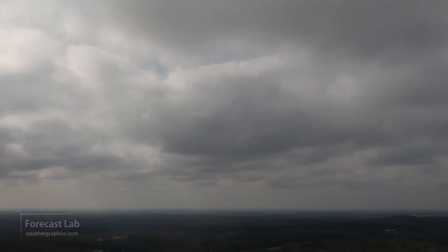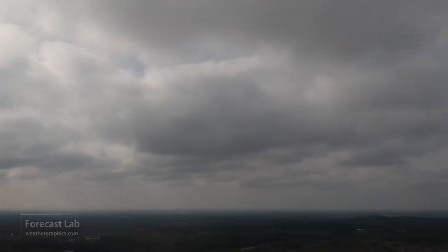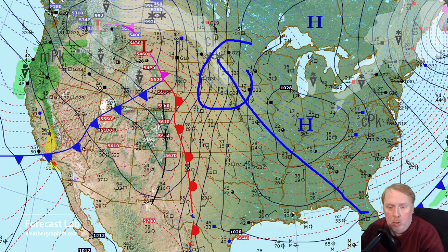Tropical moisture streams north through Texas again — welcome to your Friday edition of Forecast Lab. Looking at the surface map, we see a massive high pressure area across the midwest stretching from the Dakotas all the way down to Florida and up into the northeast US. There's an outgoing system in Nova Scotia with heavy snows reported around Halifax, back towards Fredericton, and some snow in Maine.